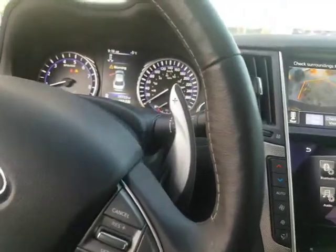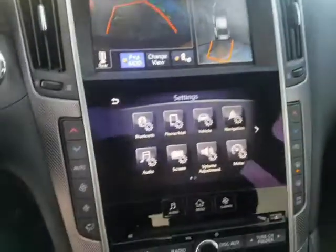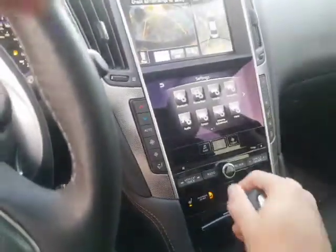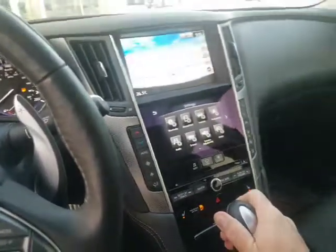It does not have the ambient lighting but you can put that in just about anything. Full Bose surround sound system, paddle shifters, all your Bluetooth and every convenience — it's just an amazing car. And then you also have the carbon fiber accents.